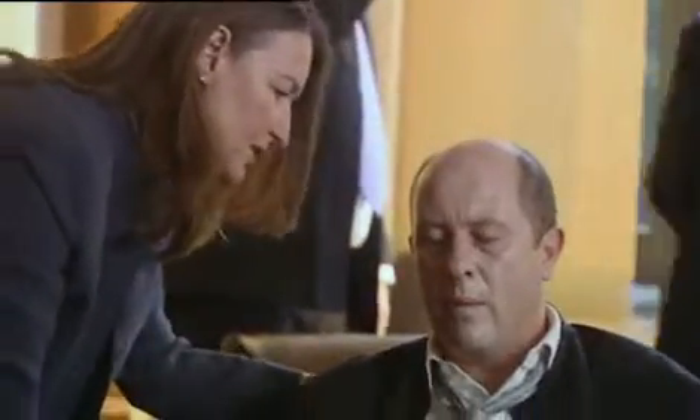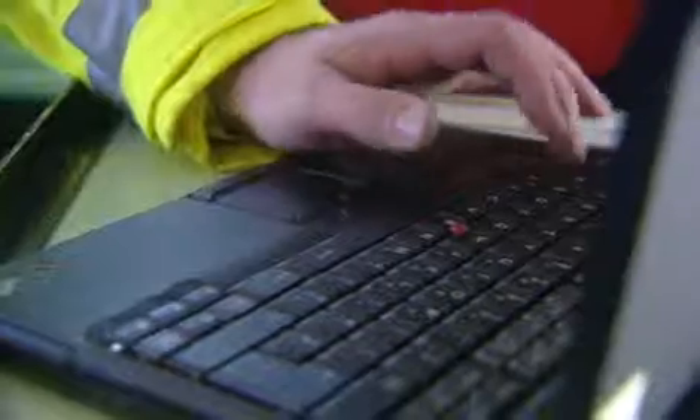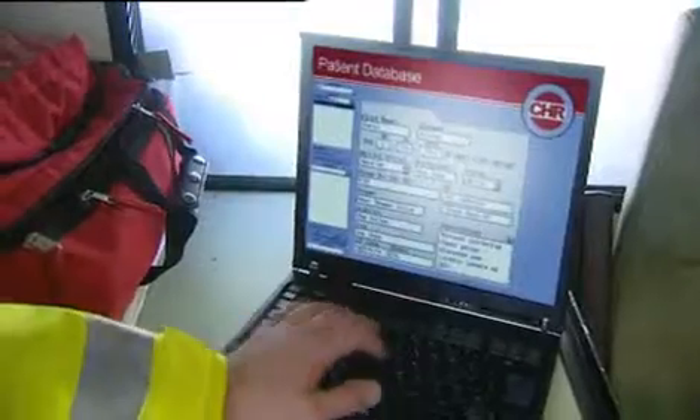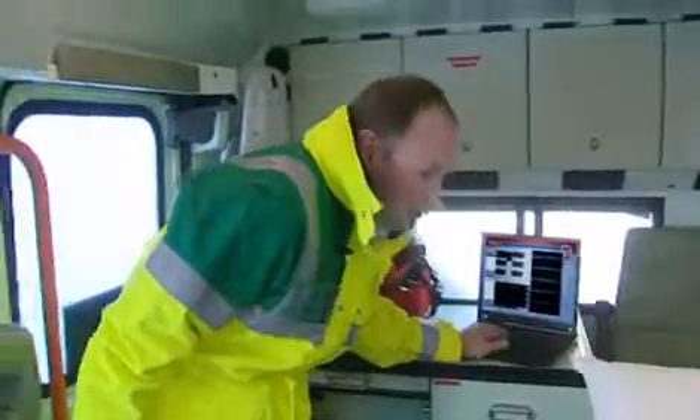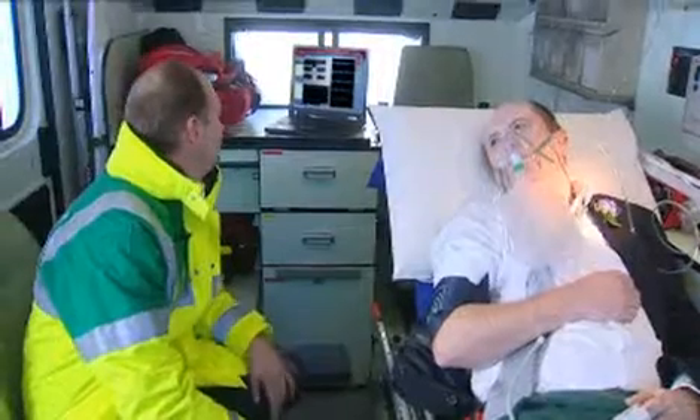Mr. Alonzo had been enjoying a friend's wedding when he was unexpectedly taken ill. In emergencies like this, rapid diagnosis and treatment can make all the difference to a patient's long-term recovery. Thanks to mobile data communications, the ambulance paramedic is able to securely access Mr. Alonzo's medical records and monitor his condition on the way to the hospital. Better collaboration between the paramedic and the ER means life-saving treatment can be administered in the ambulance and continued at the hospital.